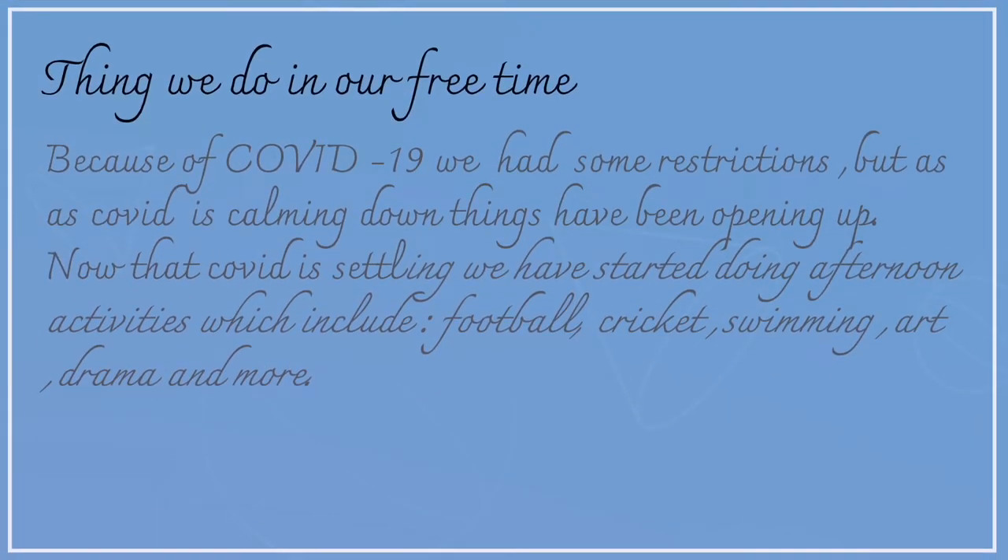Things we do in our free time. Because of COVID-19 we had some restrictions, but as COVID is calming down, things have been opening up. Now that COVID is settling, we have started doing afternoon activities which include football, cricket, swimming, art, drama, and more.